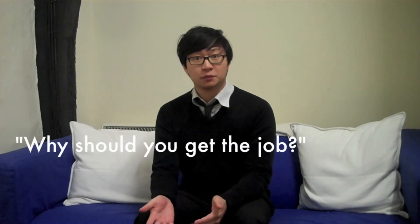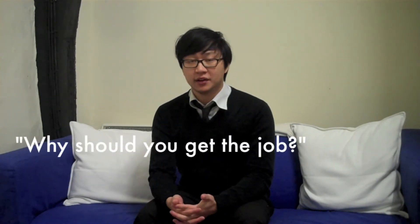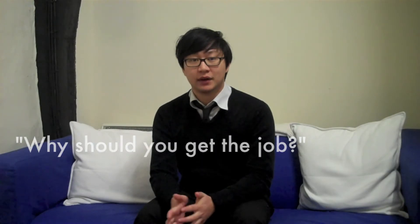One last commonly asked question: why should you get the job? Much like telling about yourself, this should be answered succinctly with your unique qualifications in mind. Take into consideration any stated specifications or requirements of the job description, and tie in the relevance of your own skills and experience. Avoid taking too much time to answer this question, to ensure that you keep the interviewer's attention.